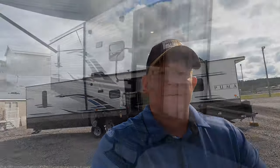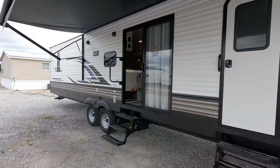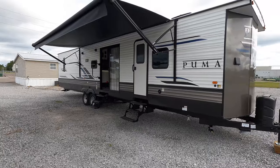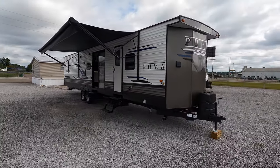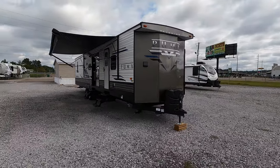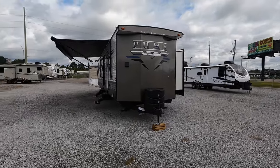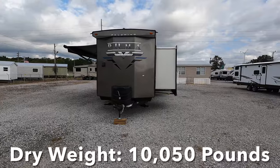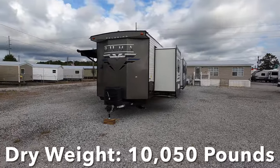We're going to start on the outside of the coach, going over the different weights, specs, and dimensions before heading inside. If you're new here, welcome to the channel — hit that subscribe button down below. This is the 2022 Palomino Puma 39DBT, coming in at 42 feet 4 inches in length. It falls under the Forest River umbrella for all service and warranty work, with three total slides and a dry weight of 10,050 pounds.